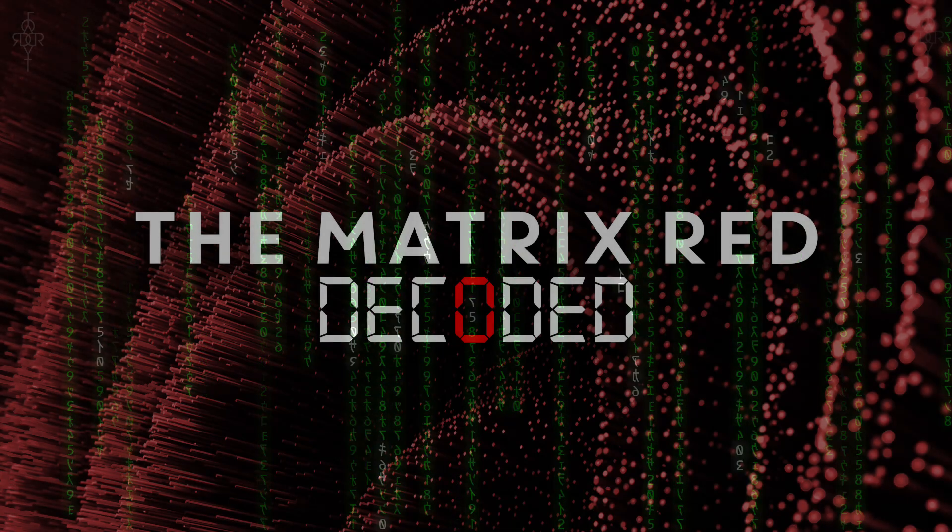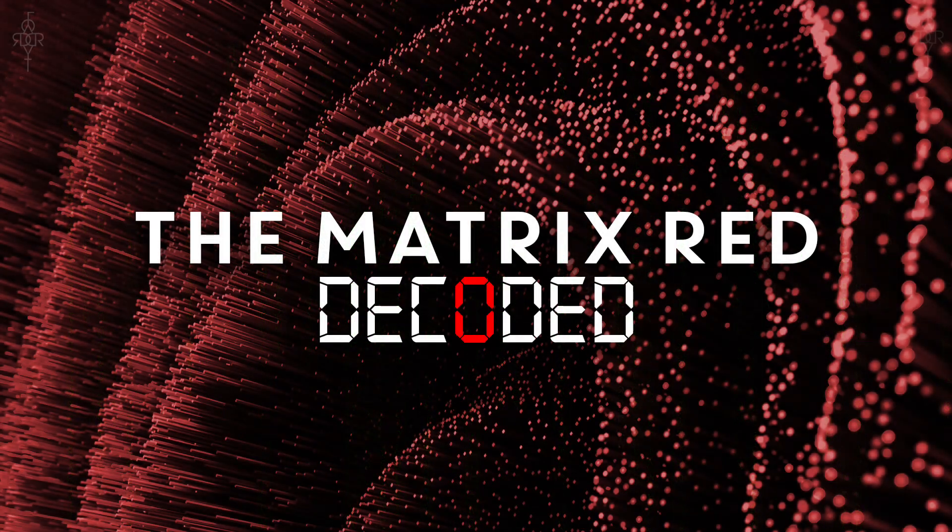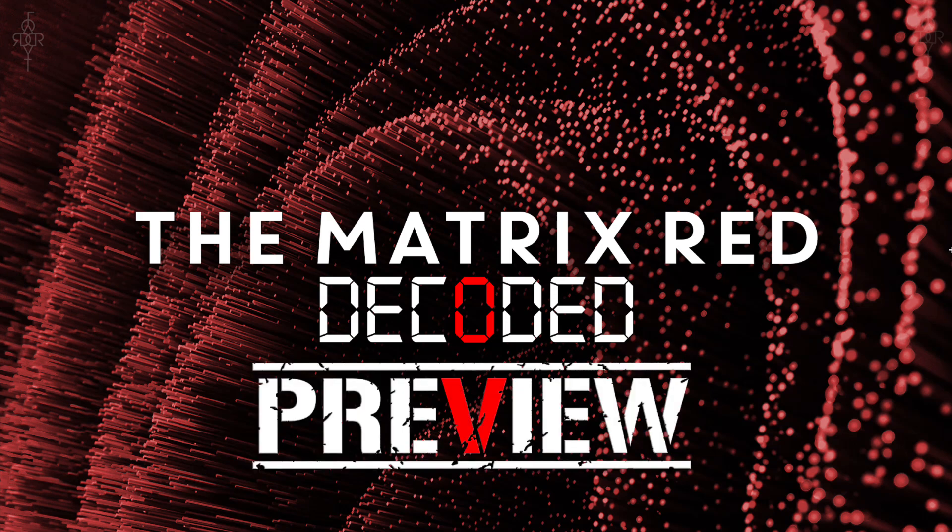Ladies and gentlemen, fellow decoders around the world, wherever you may be — my name is Logan, your tour guide, and this is Decoder Reality. Today we have a decoding quickie on the topic: The Matrix Red Decoded. So let's hop right into this, ladies and gentlemen. This will be a preview.